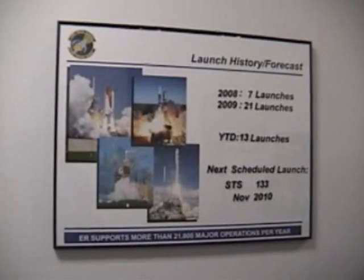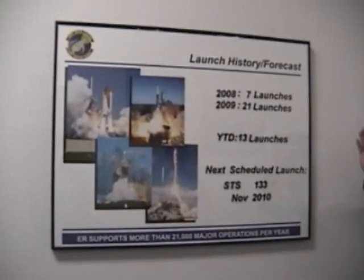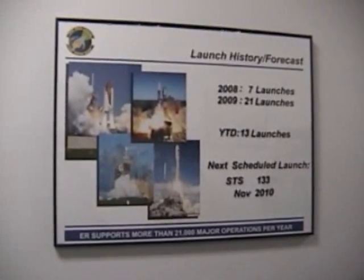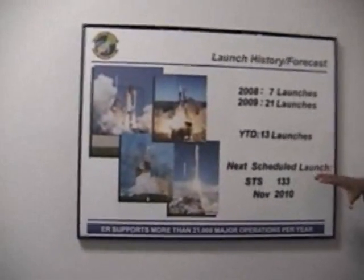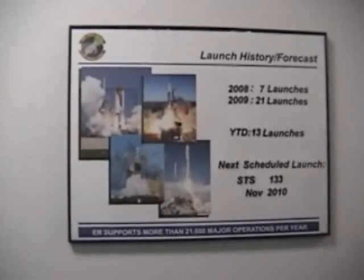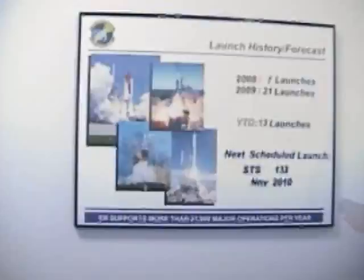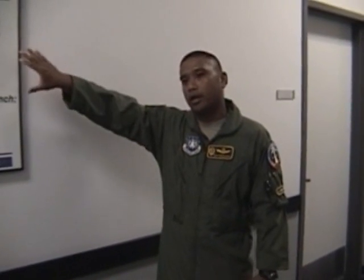Nothing happens on this range if it doesn't go through scheduling. Right now we're supporting Border Patrol operations out of the 45th Space Wing — all those flight times have to be coordinated with our range. Before a vehicle can launch, there's tests and other milestones that they've got to accomplish, and all that's got to be scheduled with our range. Our next launch is STS-133, then we've got NRL-32 right behind it, followed by SpaceX in the month of November. So November will be busy for us.